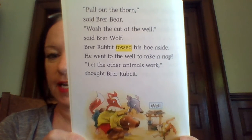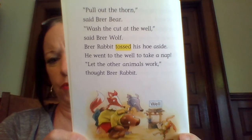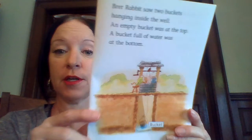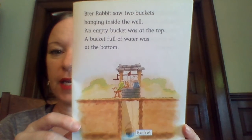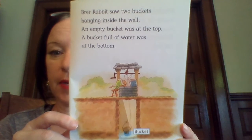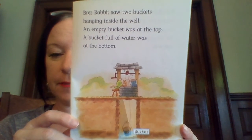He went to the well to take a nap, but the other animals worked. Brer Rabbit saw two buckets hanging inside the well. An empty bucket was at the top. A bucket full of water was at the bottom.